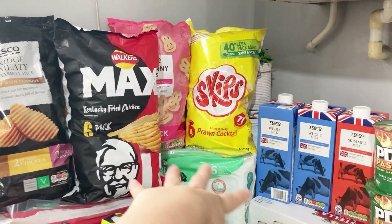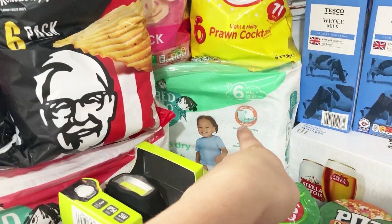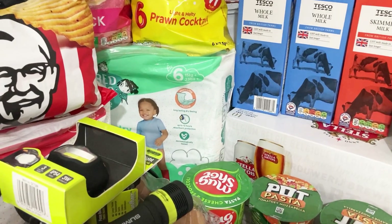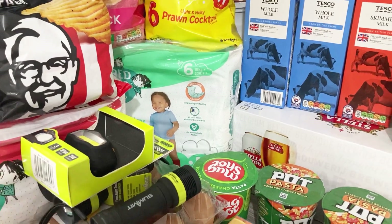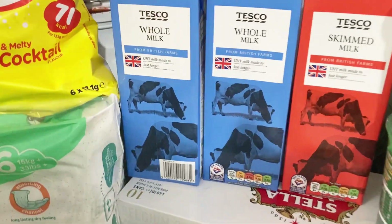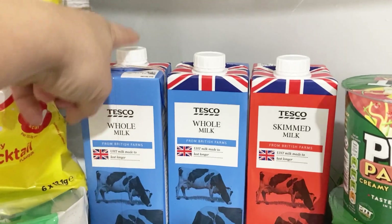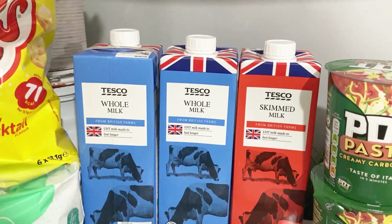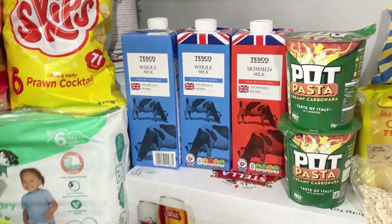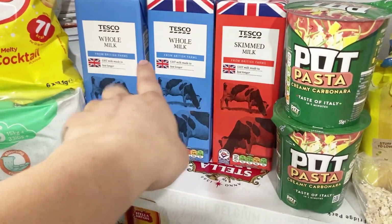We've got four bags of crisps for picnics - the boys absolutely love these and there are a few offers on them. We've also got nappies and pull-ups for nighttime for Hope, because we don't want to be changing sheets in a tent. We went for UHT milk so we don't have to worry about storing it in the cooler - working it out for bowls of cereal and coffee, it should last us.